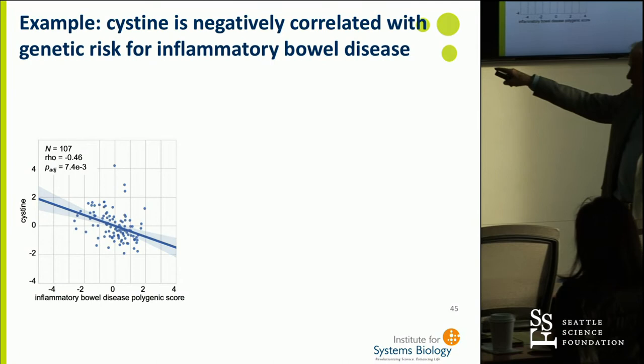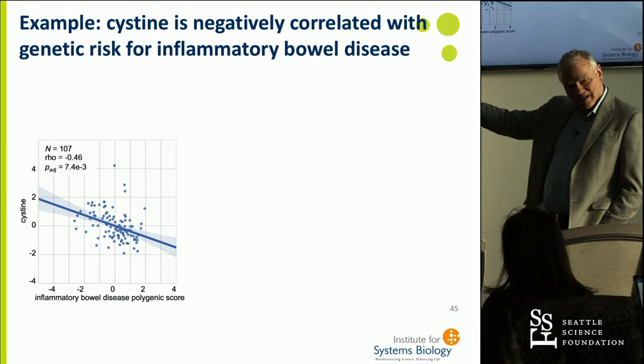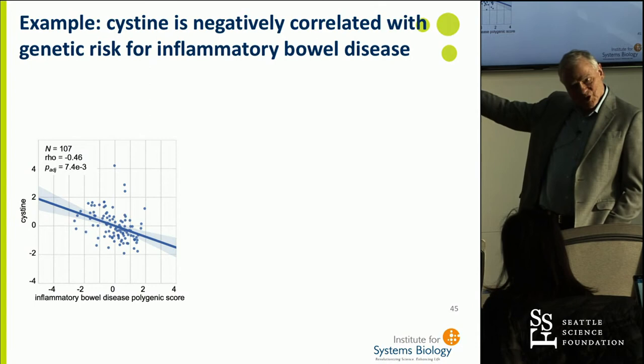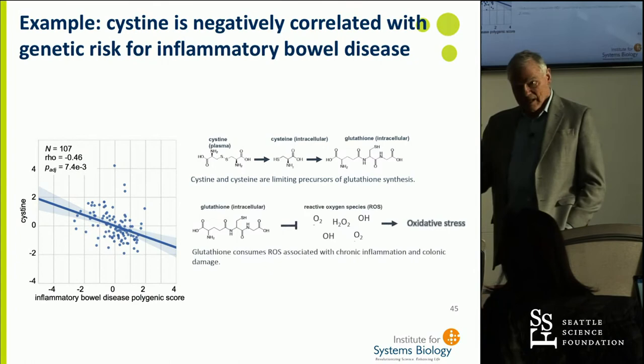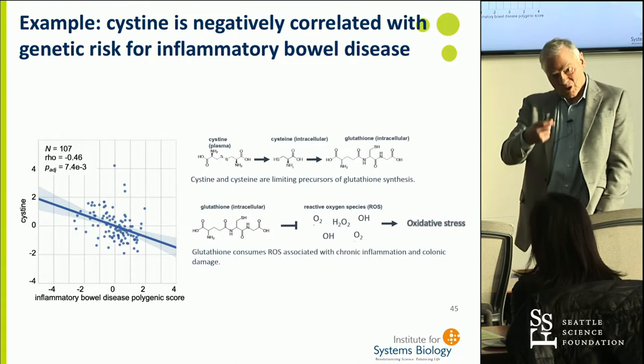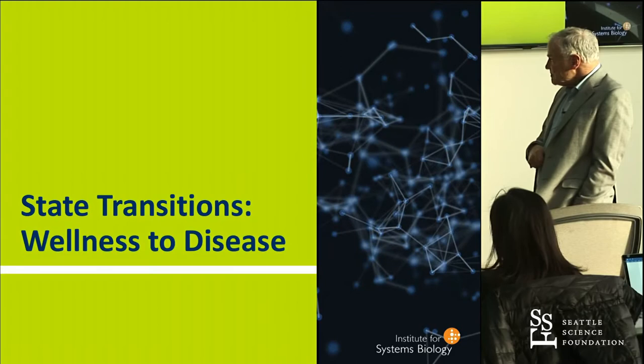There are 59 other diseases similarly analyzed. For example, this correlation shows increasing genetic risk for inflammatory bowel disease from left to right, and the analyte cysteine goes down dramatically. If we gave high-risk people cysteine, would that change the probability of getting the disease? It makes biological sense because cysteine is on the pathway to glutathione, which is key to reducing oxidative damage — one of the hallmarks of IBD. This is something we can test, along with many other similar interventions.